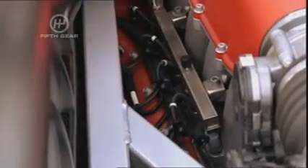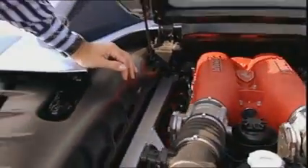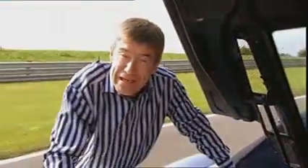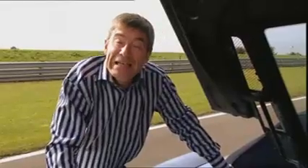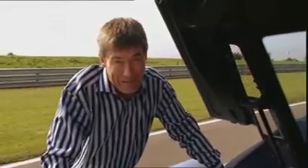The engine itself is right down in here. The most amazing thing about this is a V8 engine, 4.3 litres, which now produces 490 horsepower. That is more than the Ferrari F40 supercar.